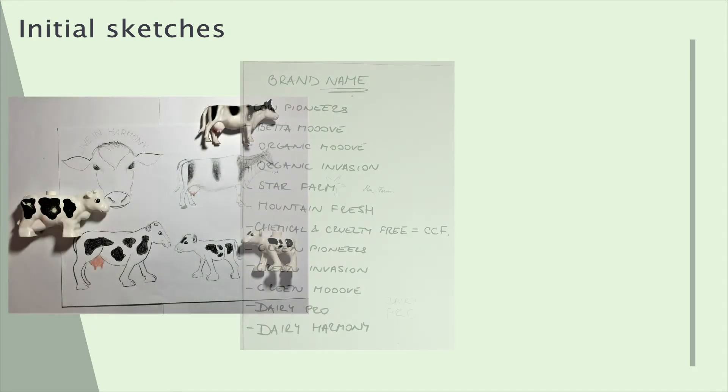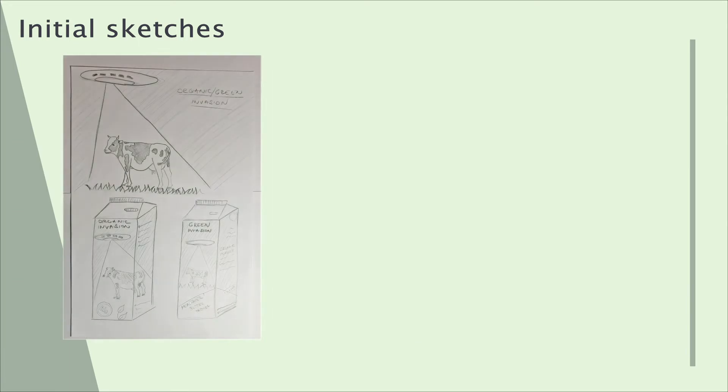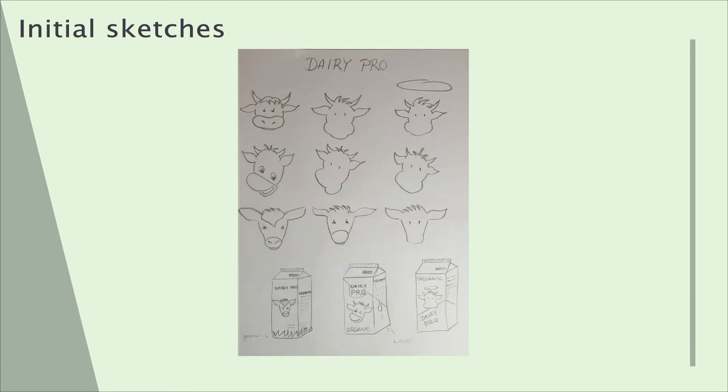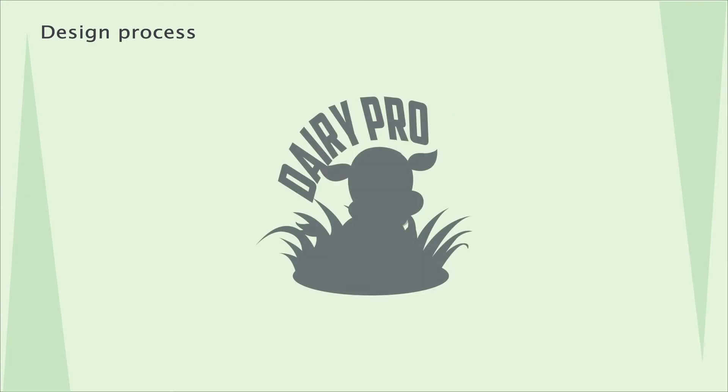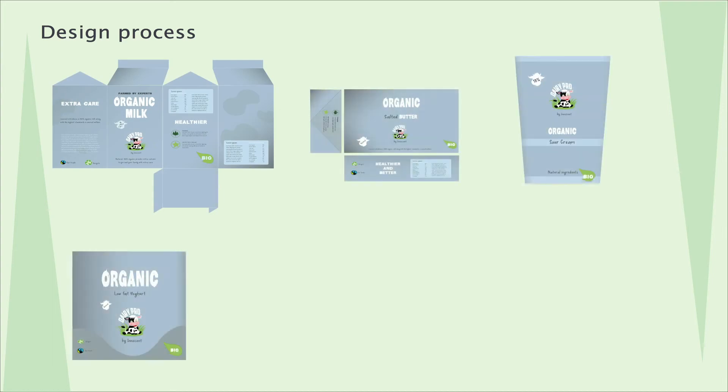Initial sketches and notes were created to visualise my ideas. I then took three ideas further and picked the name Dairy Pro. After further experimentations I have created the final logo, then the layout of the range of products.